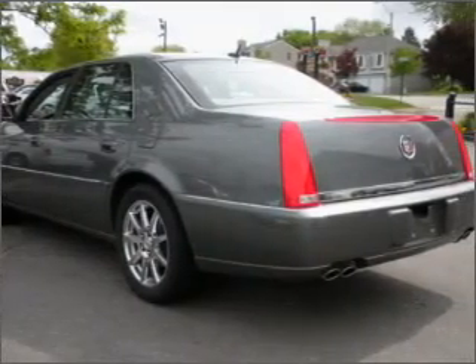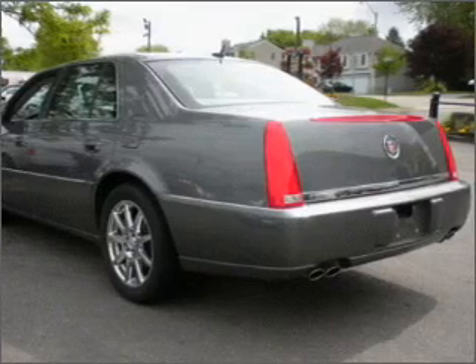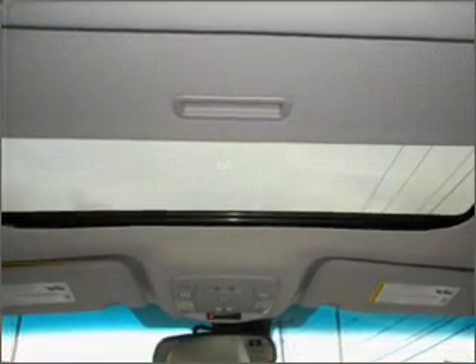Inside, you'll find the Xenon headlights, steering wheel mounted remote audio controls, online information system and more.